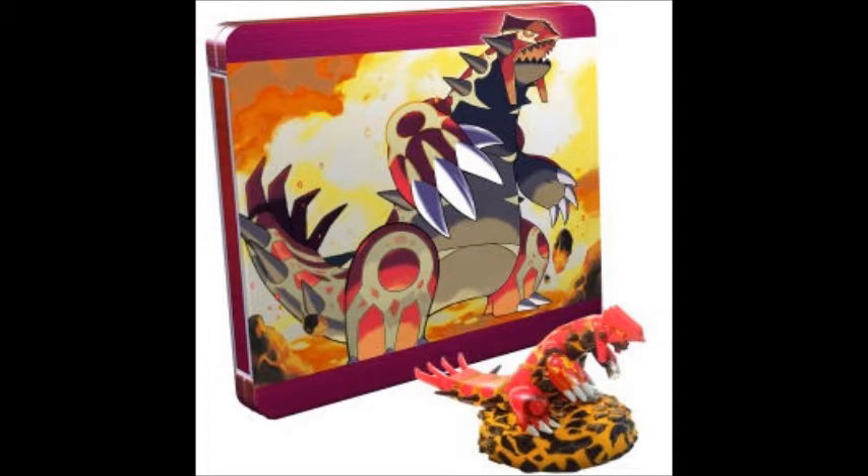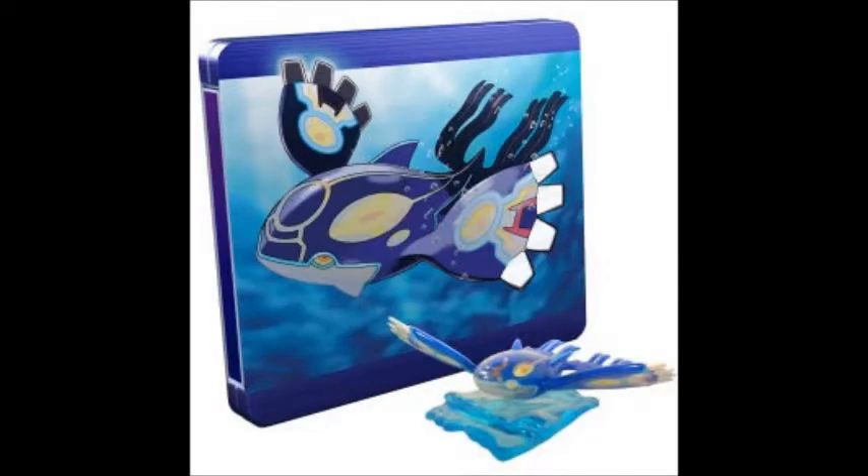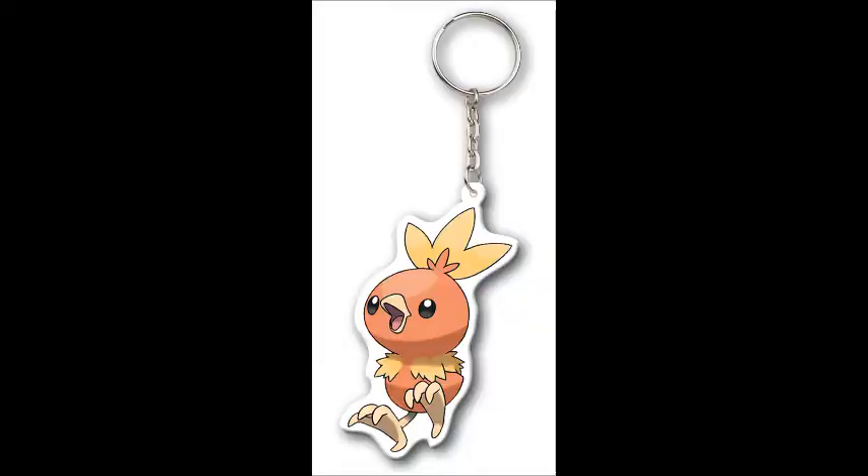Pre-order Omega Ruby or Alpha Sapphire from the Nintendo UK store and you'll get a legendary figure of Primal Groudon or Kyogre respectively. You can also get the figures by pre-ordering the regular versions from Game. Pre-ordering from ShopTo will net you a Torchic keyring.